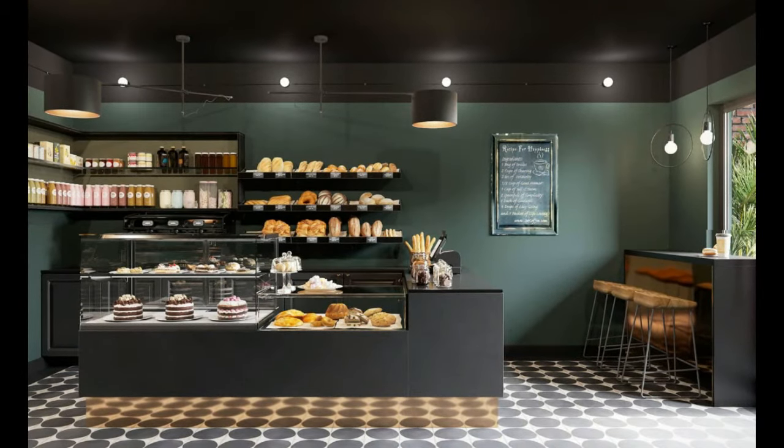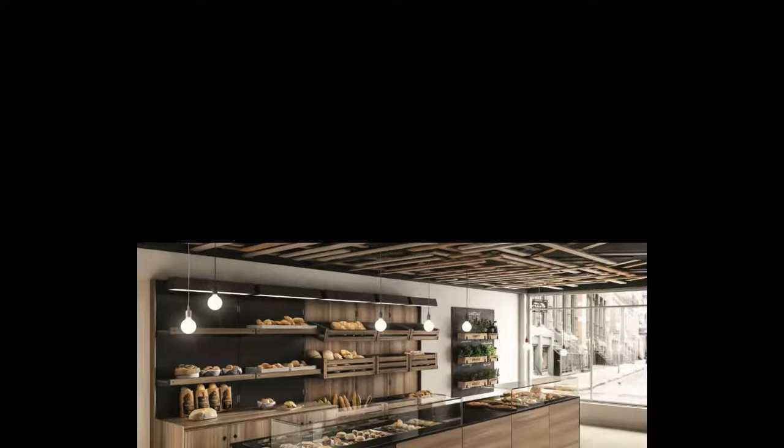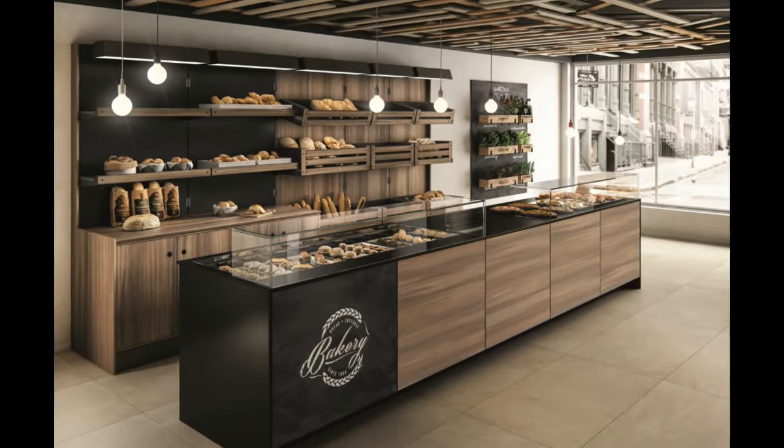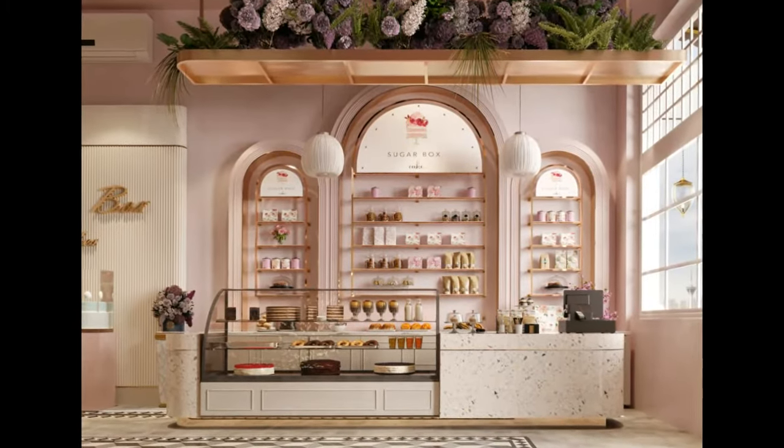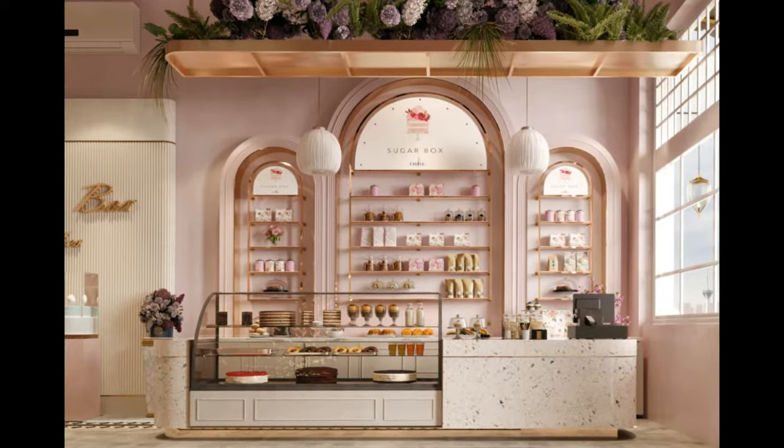If you run a bakery where folks may meet up with their pals and enjoy a brownie, soft sofas and chairs with low tables are what you'll need. The layout of a small bakery shop interior design is similarly essential, and there should be a wide range of choices for where to sit.